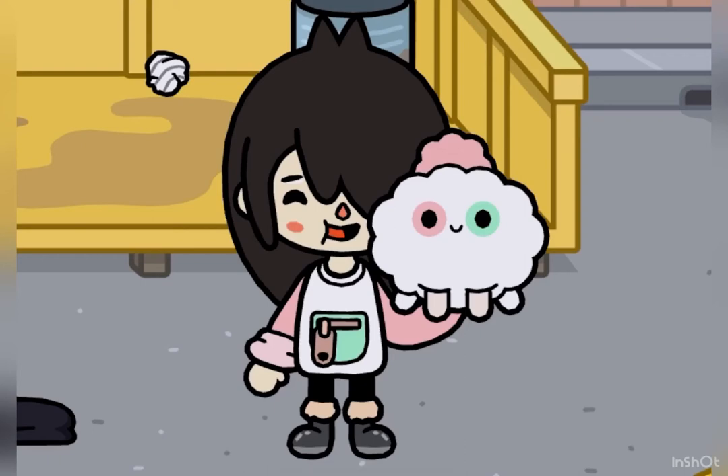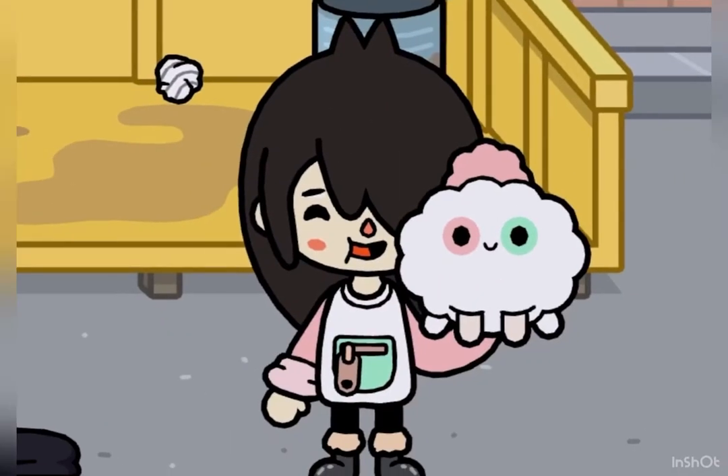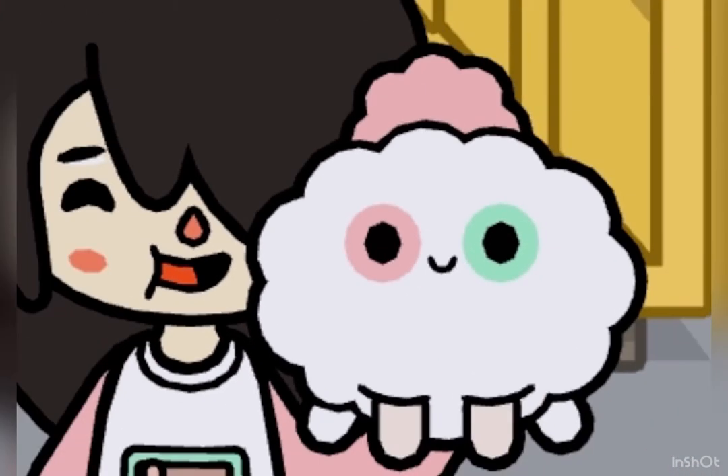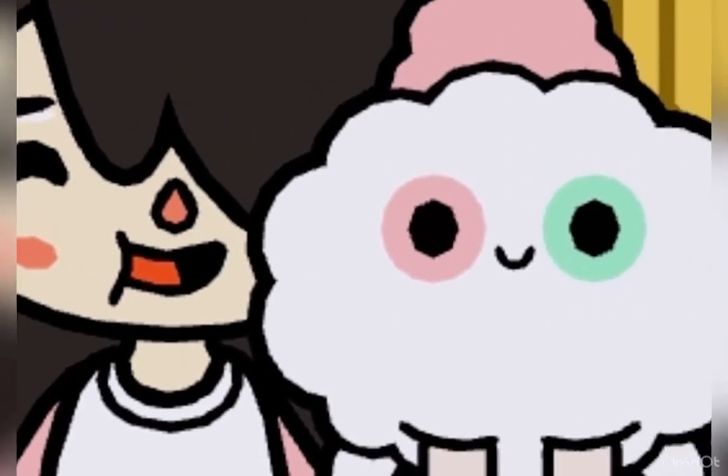Hey guys, welcome! So you guys have probably heard of Toko Book, right? If you have, there are four main characters: Nari, Leon, Zeke, and Rita. Today we're going to be looking for Rita's pet - sorry, Nari's pet. I don't know the gender, but its name is Croquet, and I'm going to be showing you where it is.